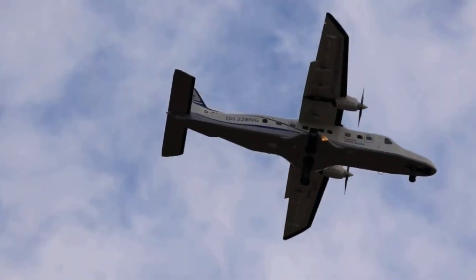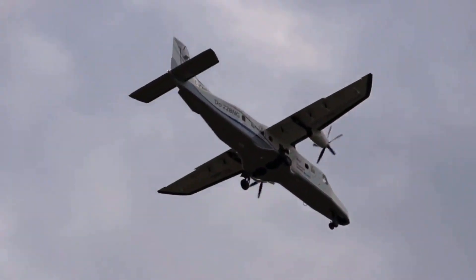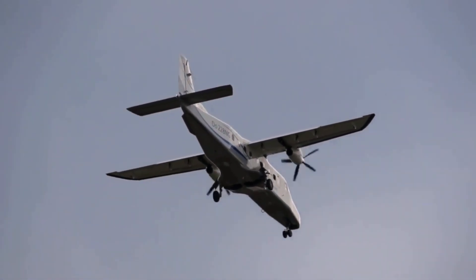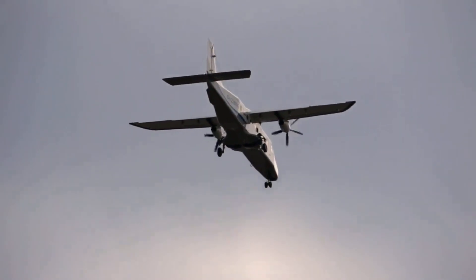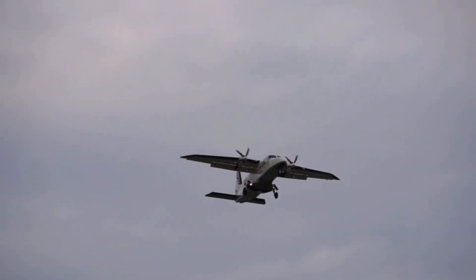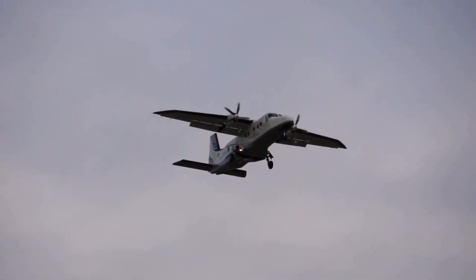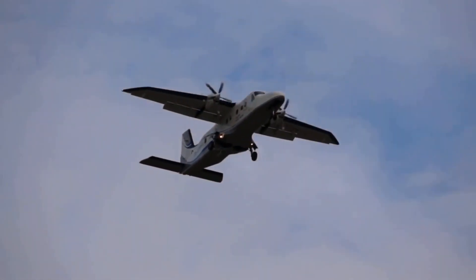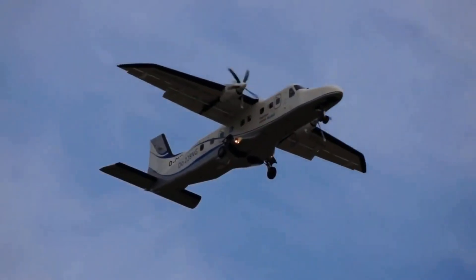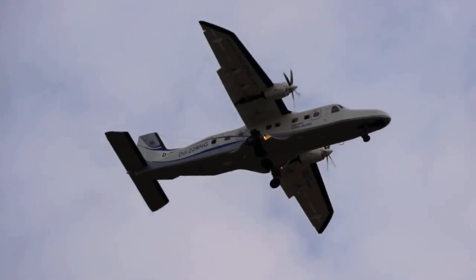In 2002, the Swiss aerospace company RUAG took over the production rights of the Dornier 228, developing a version with updated technology and more powerful engines called the 228-NG. On 30 September 2020, General Atomics acquired the production rights to the aircraft from RUAG. The first example will roll off the assembly line in late 2024.